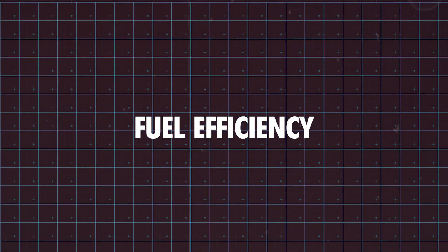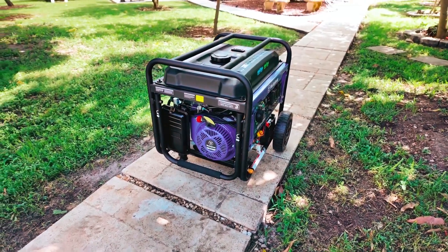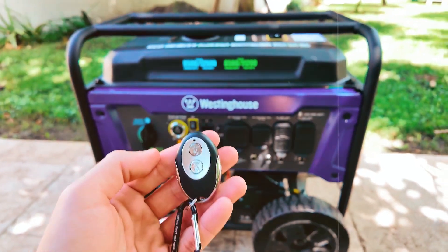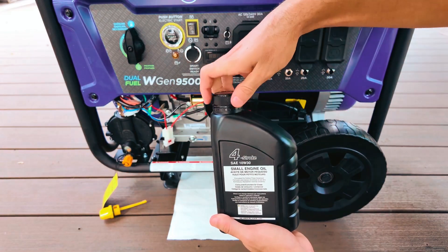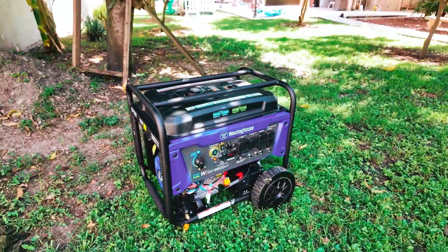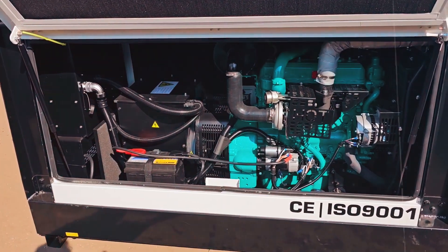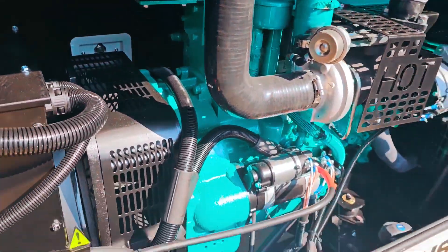Fuel efficiency is crucial for long-term savings. Diesel generators are known for being more fuel efficient than gasoline models, especially when running for extended periods. This makes them ideal for homes or businesses experiencing prolonged outages or regular use. Check the generator's run time per tank of diesel — the longer it runs, the less often you'll need to refuel. Diesel is generally cheaper than gasoline, making it more cost-effective in the long run. Plus, less frequent refueling is a huge convenience, especially during extended power losses. With their fuel efficiency, diesel generators can save both time and money, making them ideal for both short-term and long-term power needs.